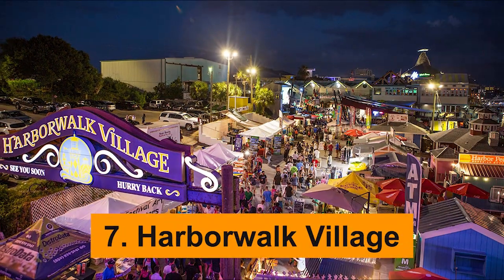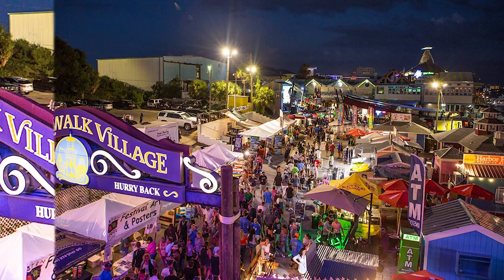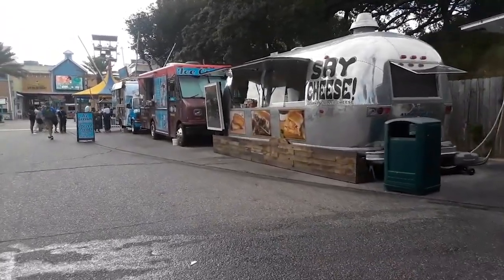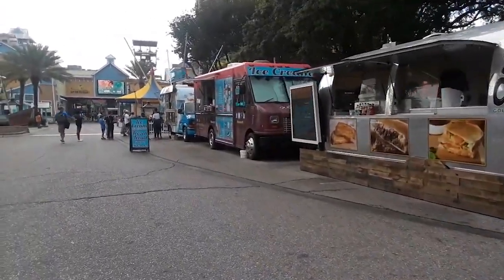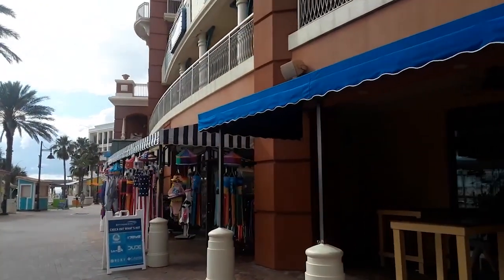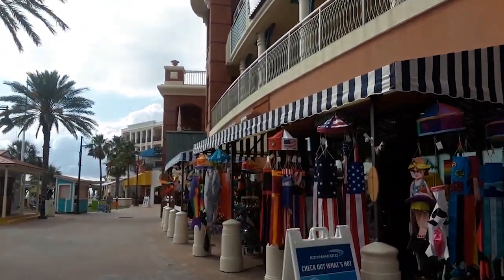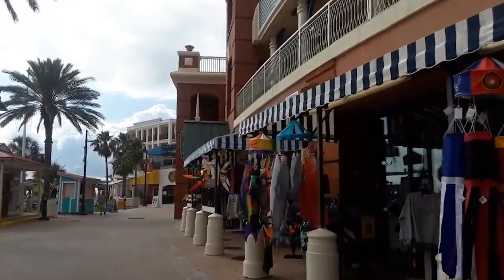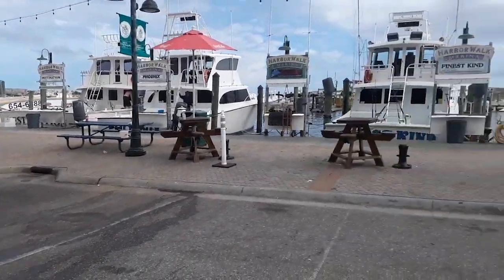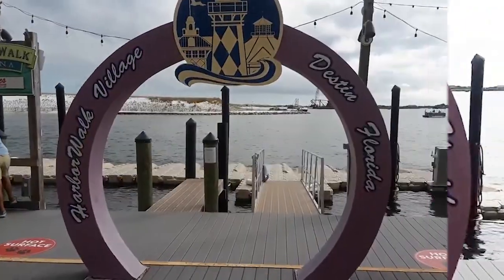Harbor Walk Village. Harbor Walk Village is an explosion of color, excitement, and enjoyment in Fort Walton Beach. This vibrant waterfront locale is a cornucopia of boutiques, eateries, and entertainment venues. Strolling along the bustling boardwalk, you'll find yourself amid a plethora of quirky shops selling local arts and crafts, beachwear, and unique souvenirs. Foodies will rejoice at the myriad of dining options available, from fresh seafood to mouth-watering international cuisine. For those with a sweet tooth, don't miss out on the array of candy stores and ice cream parlors.